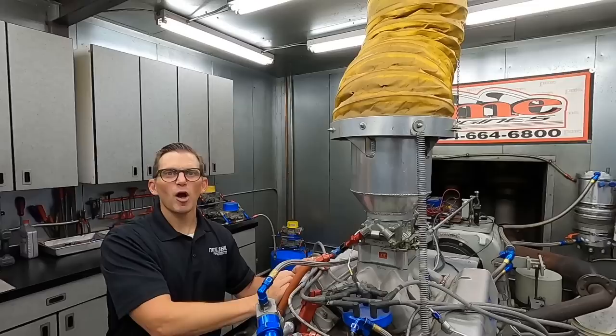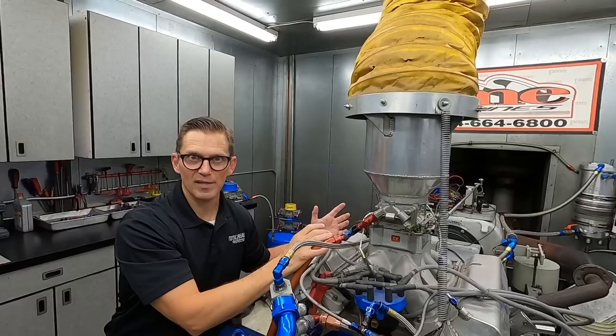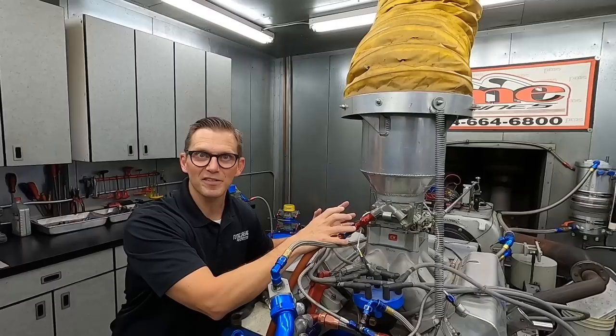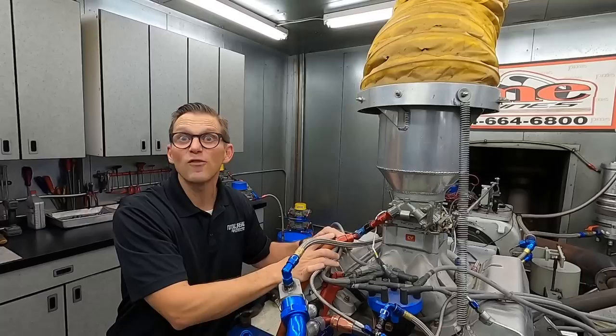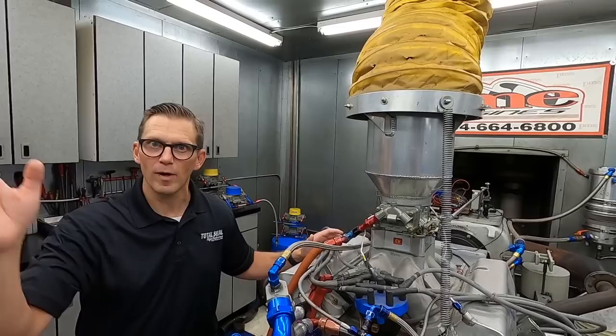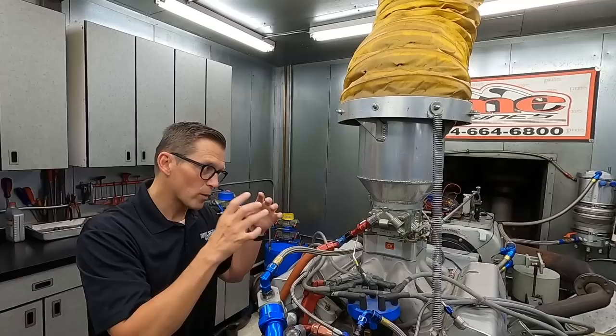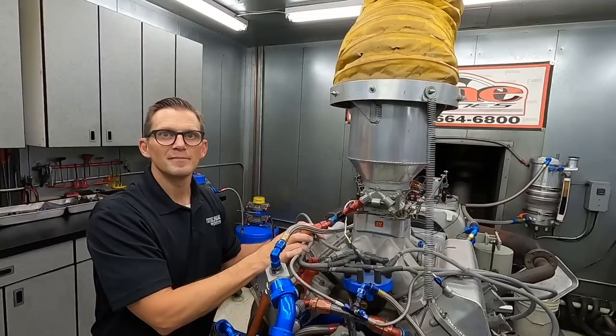Going back to the Morgan McClure video — that's what those guys were trying to do with their manifold work, getting as much air and fuel into the engine as possible. In the early days of plate racing, NASCAR took away all their tricks. Once you ran out of tricks to get more air in, the only thing you could do for a plate motor was reduce friction and losses everywhere. That's where, around 2003-2004 at Joe Gibbs Racing, we went hardcore into tribology to make engines more efficient — and that's when JGR engines took off.